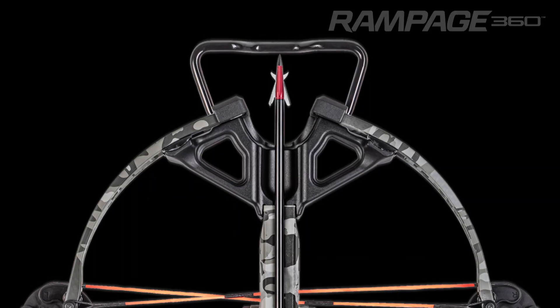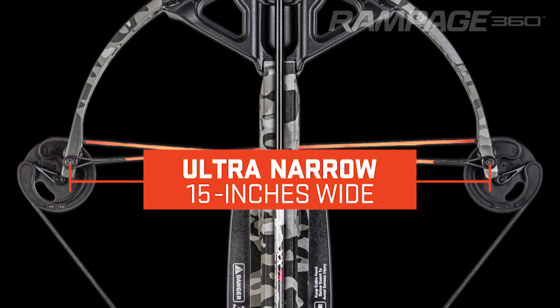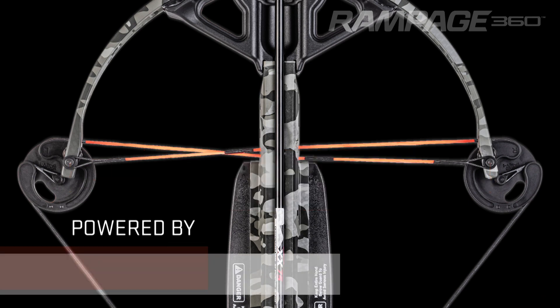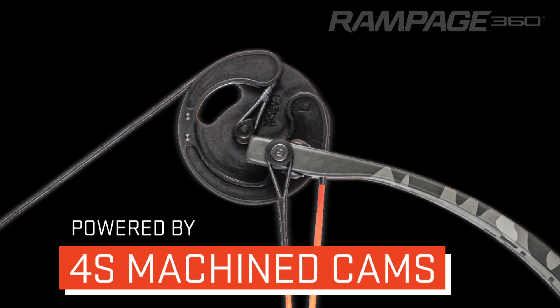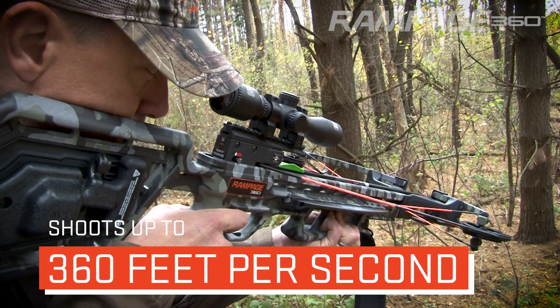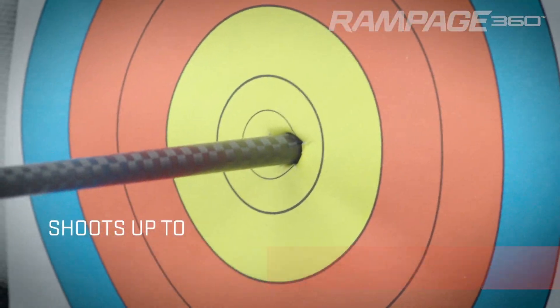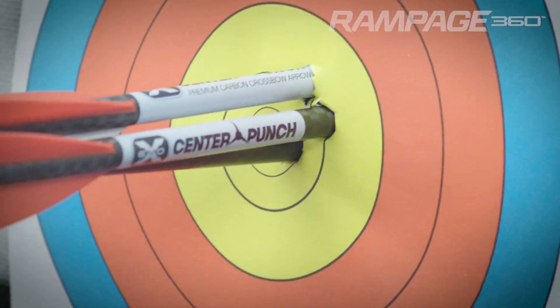Built for success in tight hunting situations, the Rampage 360 features a 15-inch wide, 175-pound bow assembly powered by heavy-duty 4S machined cams that elongate the power stroke to produce speeds up to 360 feet per second and same-hole accuracy.